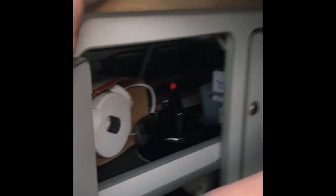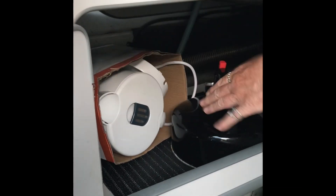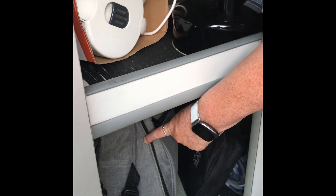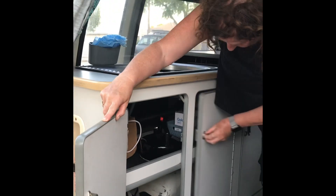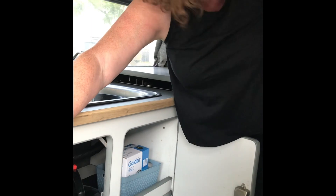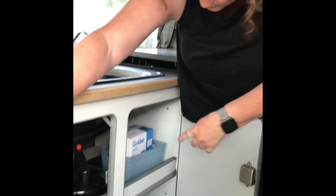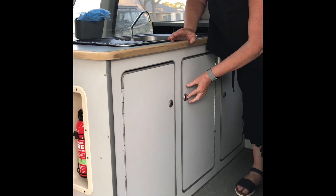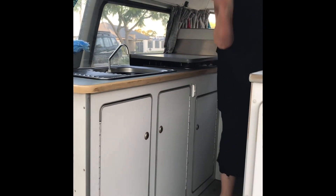Here you have both an electric kettle and a gas kettle. There's a backpack which has all your knives, forks, plates, and bowls. This is a full barbecue kit which also holds an igniter for your gas stove and a picnic blanket at the bottom. There's also an electric fan which plugs into your USB port just up here — all complimentary for you to use.